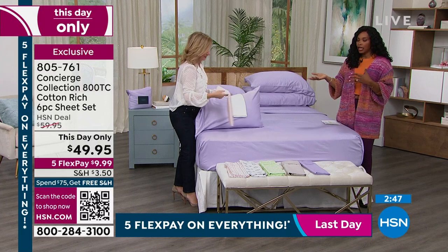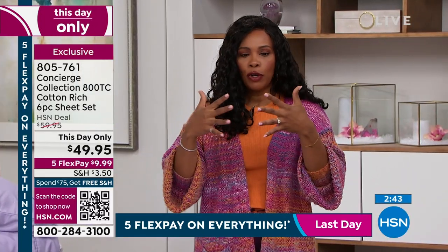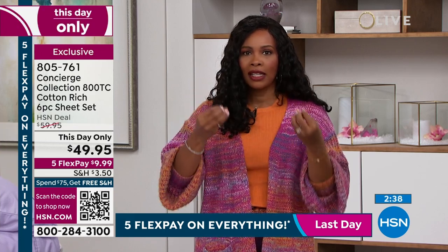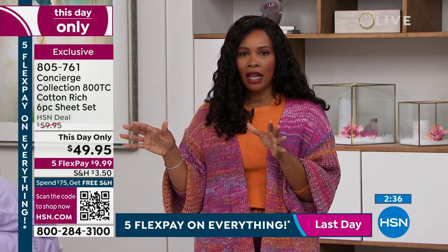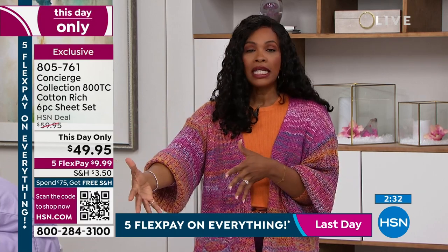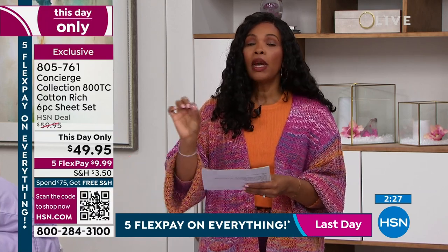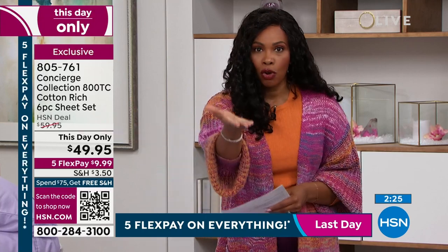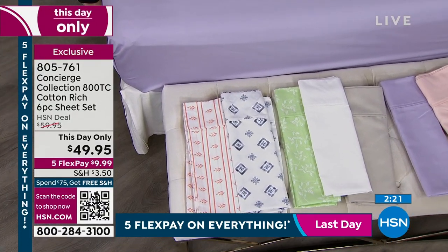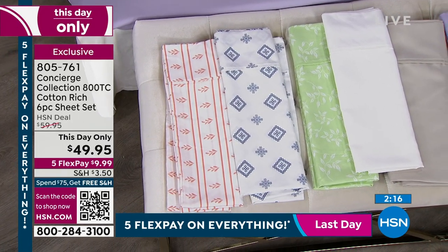If you're looking at these and saying wait — it is 800 thread count, that perfect blend of cotton and microfiber, a little more cotton than microfiber so you've got that structure and lightness and silkiness — you can get them home in any color, any print, any size, including twin extra long, which we don't always have, full queen, king, and California king. We've got them for you today.